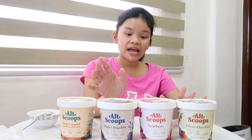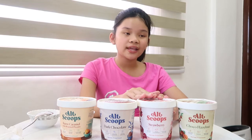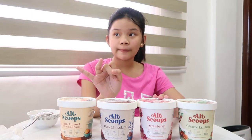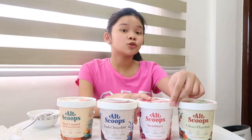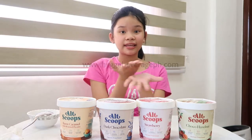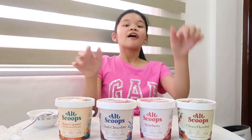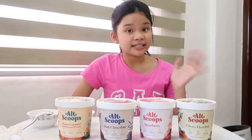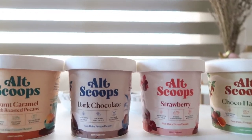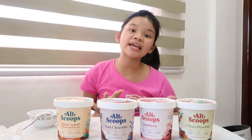I'm done taste testing all of these ice creams, and I would say my favorite has to be the strawberry one because it tastes so good. I love the color and it tastes like actual Baguio strawberries — it makes me miss Baguio. And it's sweet but healthy since it's vegan. You can get these at the link on the screen. AltScoops comes in four flavors: chocolate hazelnut, strawberry, dark chocolate, and burnt caramel. I would suggest you guys buy the strawberry because it tastes amazing.